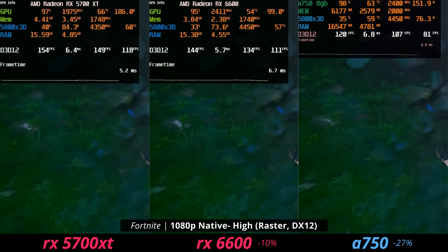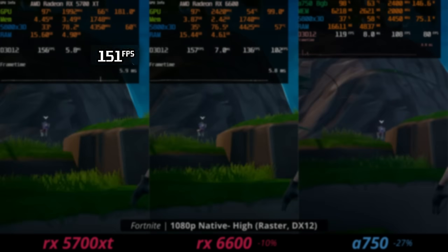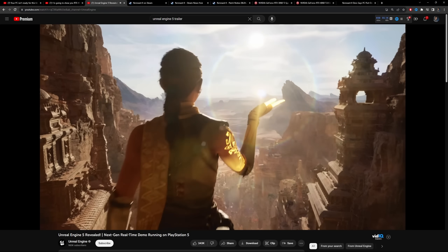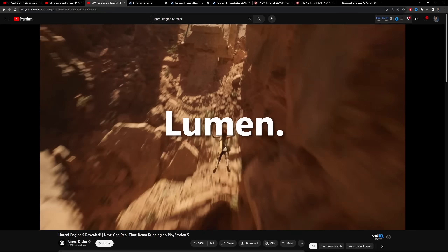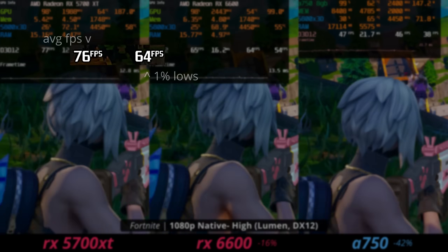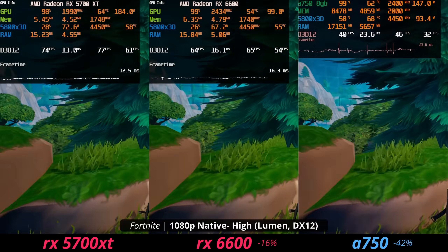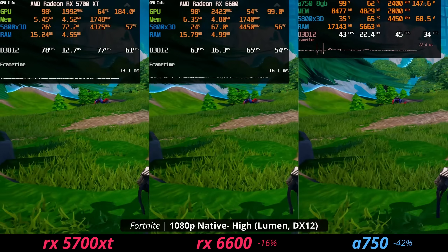If you're on an RX 6600, you do want to play Fortnite in DirectX 12 — it performs better. The 5700 XT doesn't seem to care much about which API it's on. The main reason to test Fortnite is that it's in Unreal Engine 5, and many new games will use UE5 — including Nanite and Lumen. With Lumen on high settings, the 5700 XT delivers over 60 fps, and 1% lows are also above 60 fps, meaning a very smooth experience.